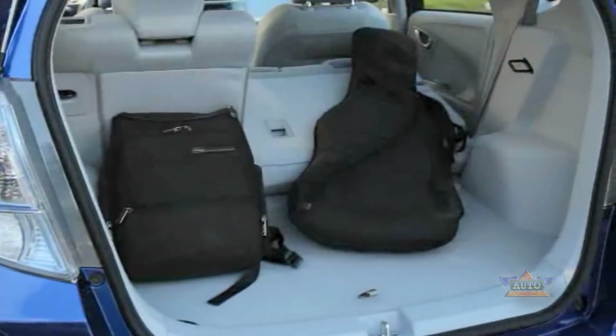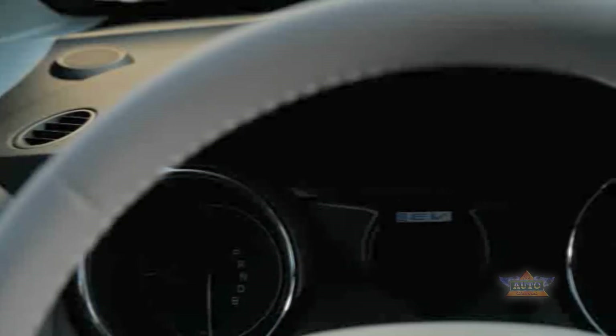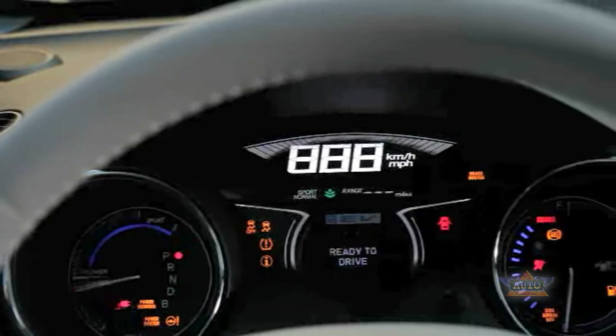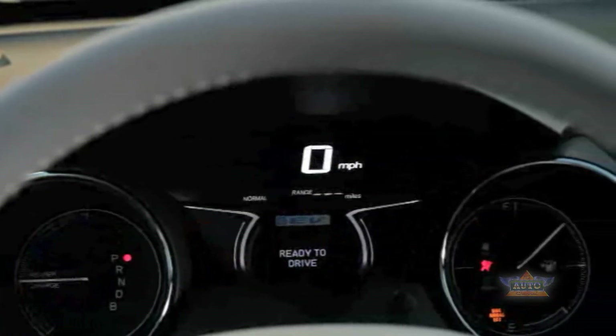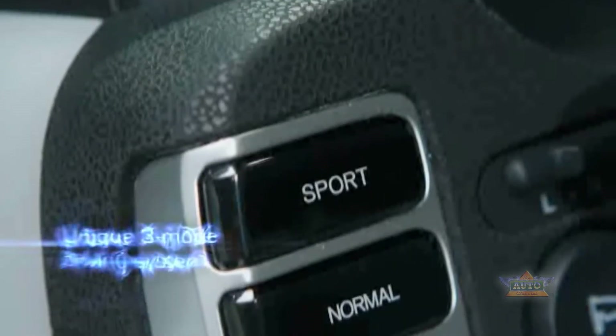The vehicle features a generous and flexible cargo area with seating for five people. Plant-based biofabric is used throughout the cabin. The intelligent meter display helps the driver more efficiently use the battery and maximize driving range.